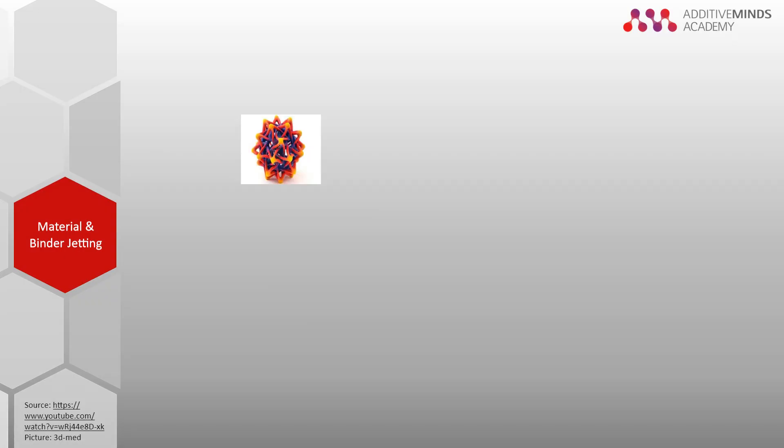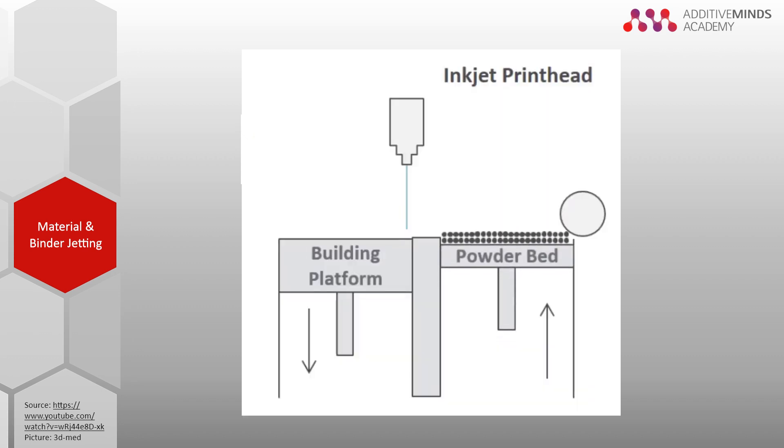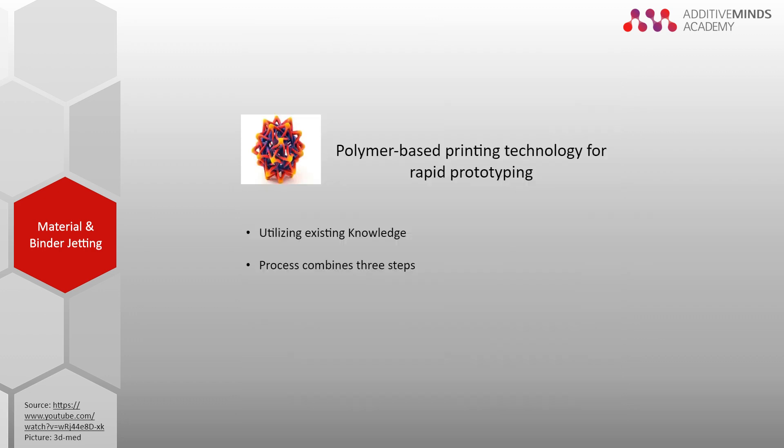Material and binder jetting is a polymer-based technology for rapid prototyping. The process consists of three steps. First, powder material is deposited onto the build platform. Second, an inkjet printer applies binder where the part will be built, with contours typically improved using a detailing agent. Third, the material is fused using thermal energy. The build platform is then lowered and the process repeated. This closed process is relatively easy to iterate, but offers little potential for optimizing parameters for specific use cases.